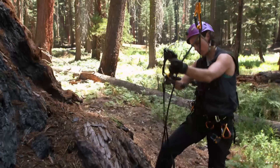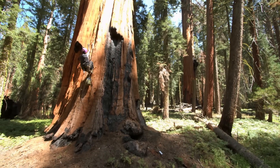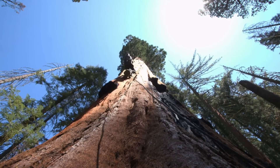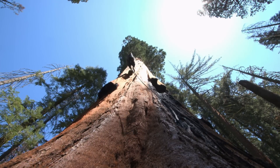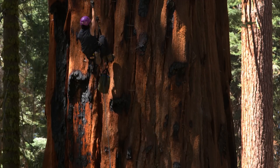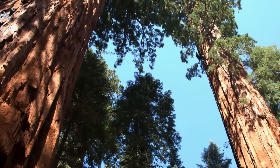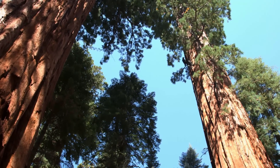At noon, Ambrose's colleague Wendy Baxter makes her way up another giant Sequoia. Giant Sequoias are just such special trees. They've been able to persist and live in this exact place, maybe for thousands of years. Some of them live to be 3,000 years old. Over the course of their long lives, they can grow as tall as a 30-story building.